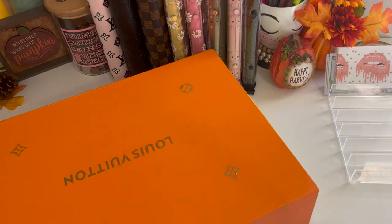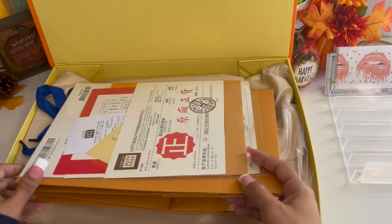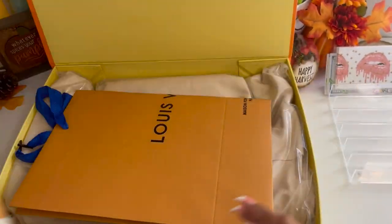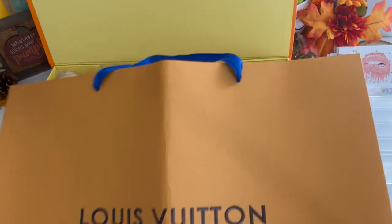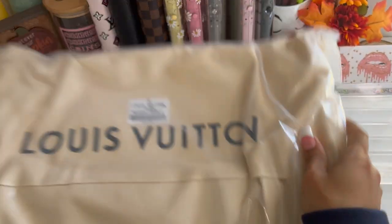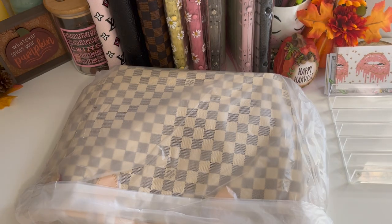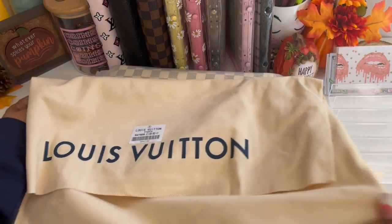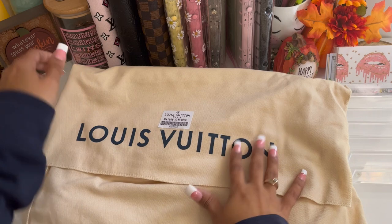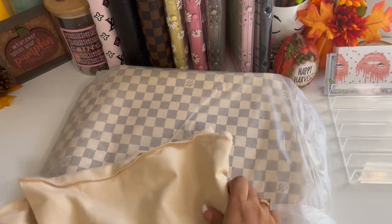Okay, here we go! Right off the rip you get all the little receipts and booklets, but we're not here for that. You also get a gift bag just in case you want to give it as a gift. And here it is! First off, this dust bag is amazing quality — I'm definitely gonna keep this dust bag. Whenever the bag's not in use I can just stick it in here and I know it'll be protected.